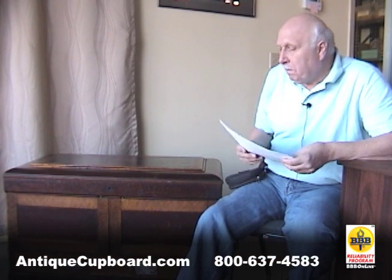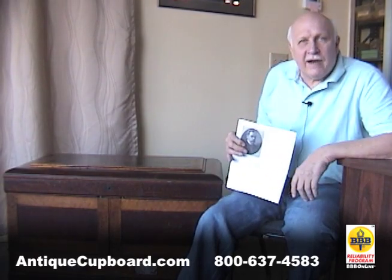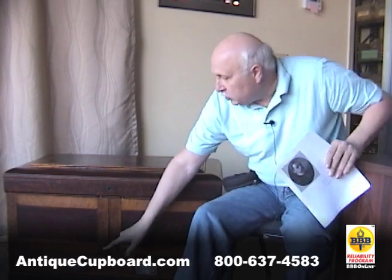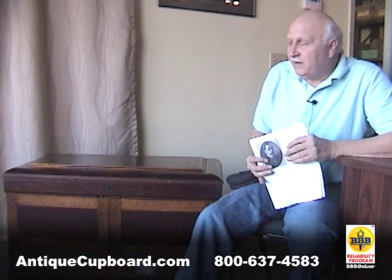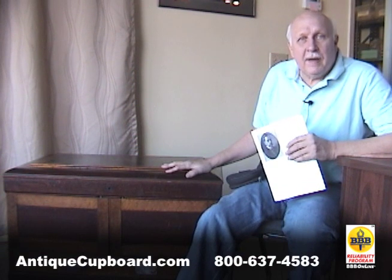Around 1885 or so, judging by the chest, the judges of New Orleans gave him this chest. I'd say that was quite a gift, and for us it's a real joy to bring these things back.